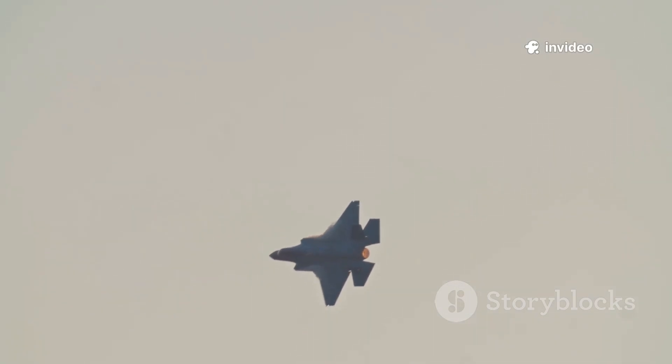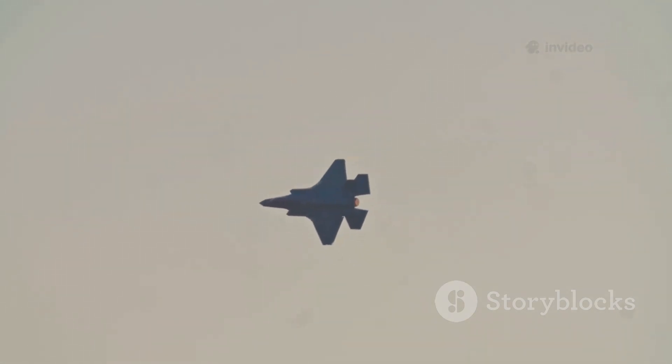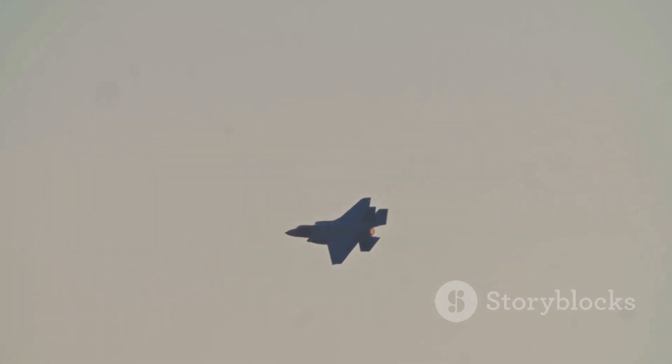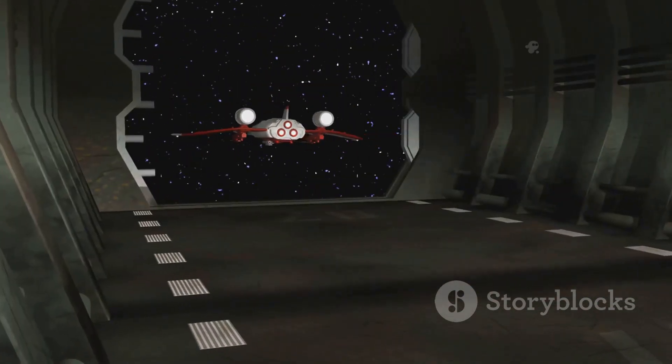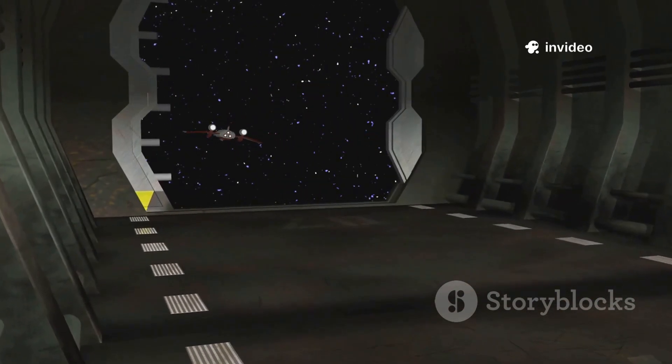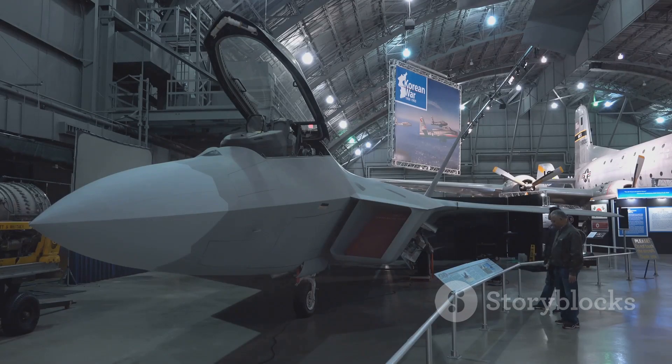Imagine a fighter jet that looks like it flew straight out of a science fiction movie — a jet with no tail, shaped like a sleek flat diamond. This was the X-44 Manta, a concept that promised to rewrite the rules of air combat. The Manta, or multi-axis no-tail aircraft, was a joint NASA and US Air Force project aiming for a revolutionary leap in agility, stealth, and simplicity.